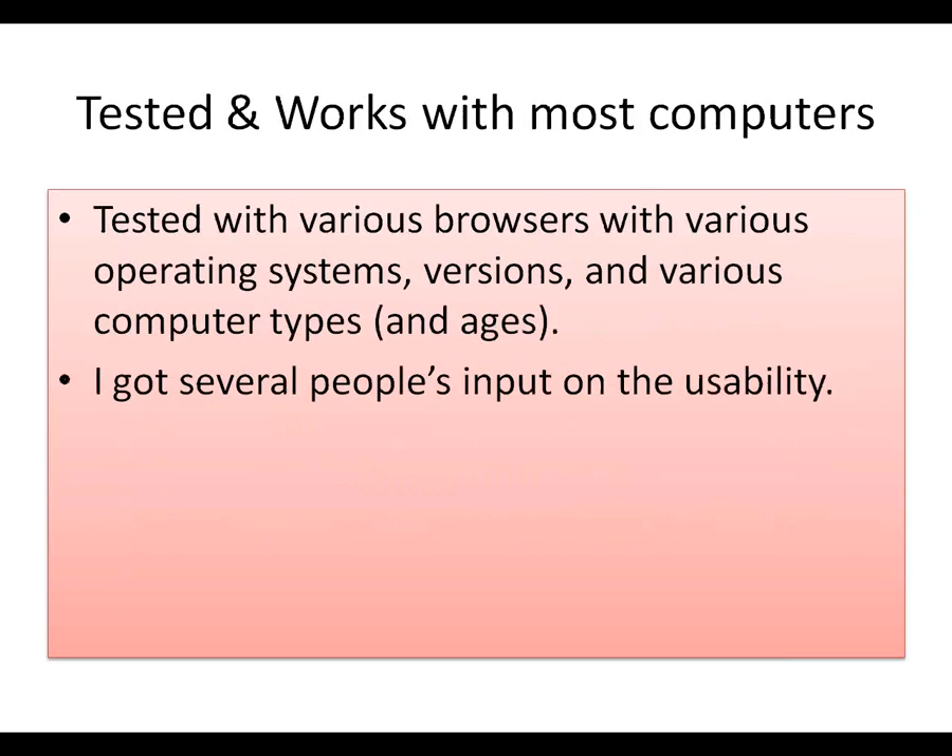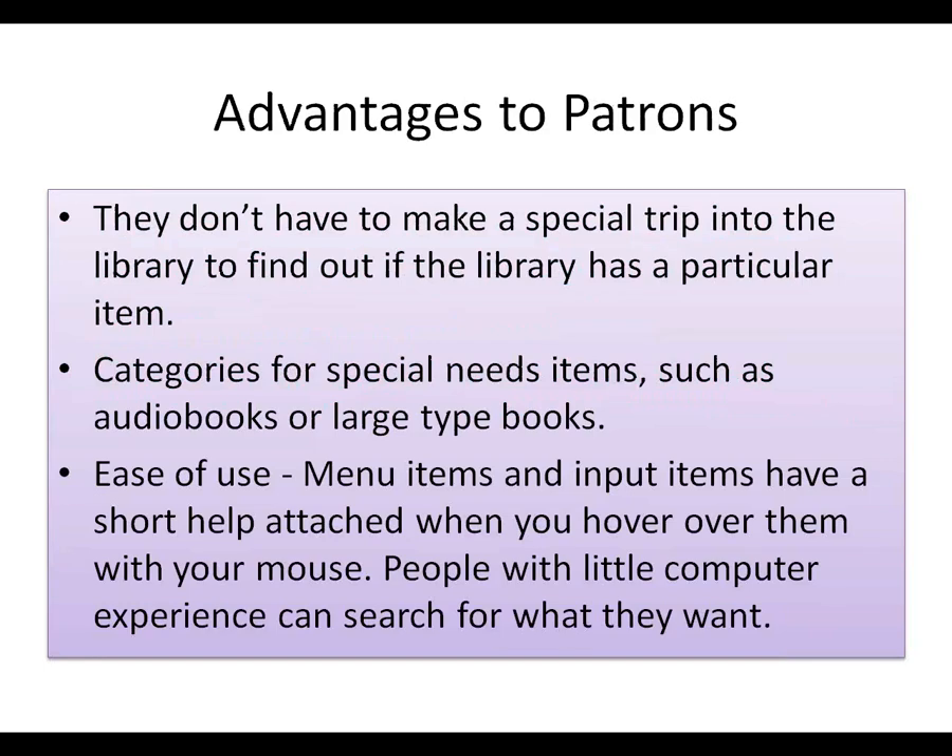It's been tested and works with most computers. I test it with various browsers, various operating systems and versions, various computer types, and various ages of computers. Some of our patrons are using some very old computers — and that's fine. It will work with them, being very lightweight and not memory-intensive at all. People working on low-memory computers can use it. And they don't need to make a special trip into the library to find out if the library has a particular item.